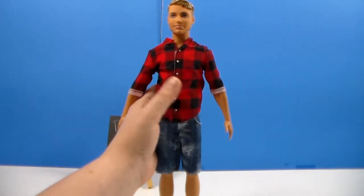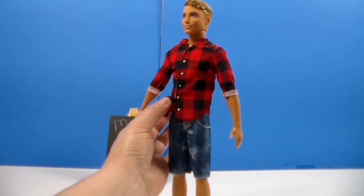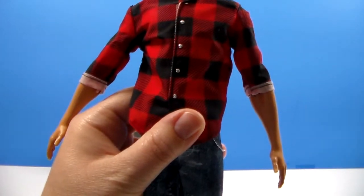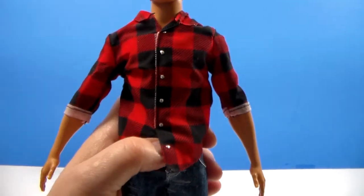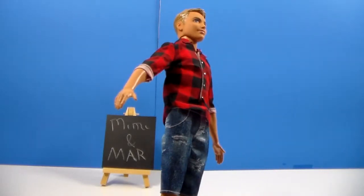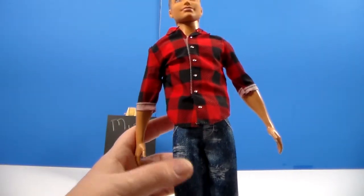It makes me think of men's flannel shirts but it's not a flannel material — it's more of a cotton weave and it's kind of stiff. But I like it, and I like how they put in the little details of the little silver buttons that look like metal — I think they're just like little stickers but they're cool looking. And then he has a pair of distressed denim shorts. They even did the stitches — I'm still working on my lighting guys.